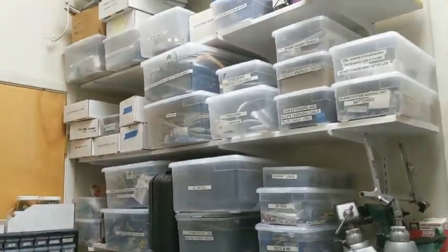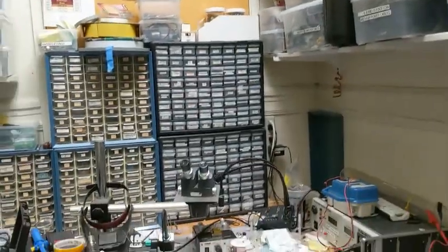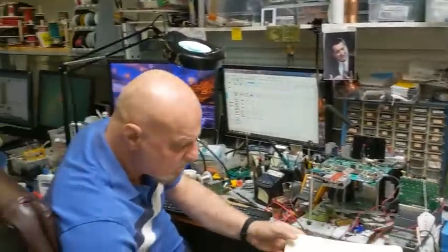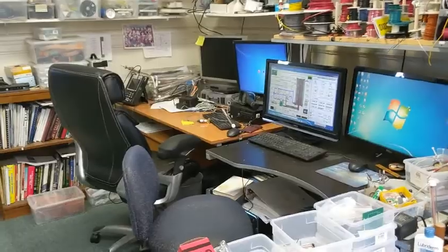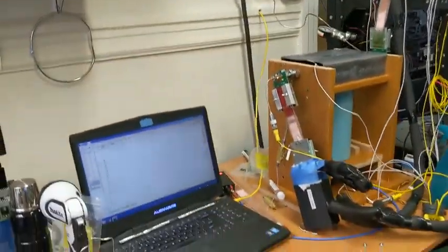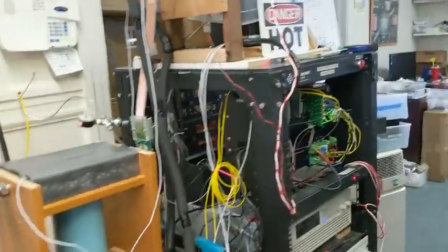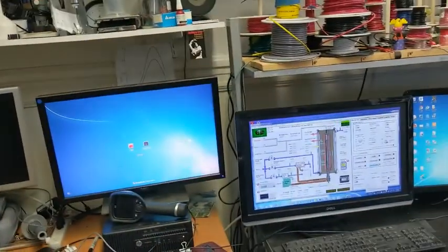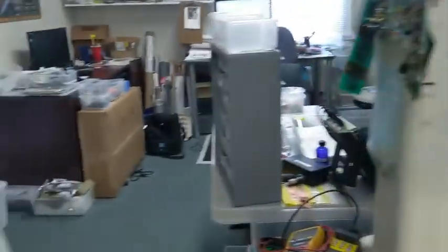This is our build-it-fix-it, test-it sort of area. A lot of equipment to look at things closely and test. Here we have a user interface station that is used to control this test system over here, and also largely for software development and improvements in reactor design.